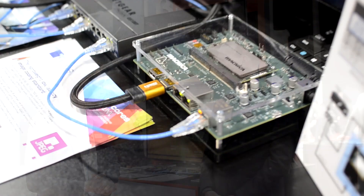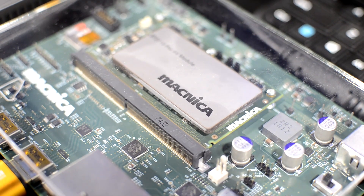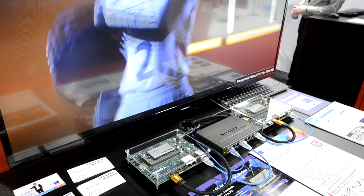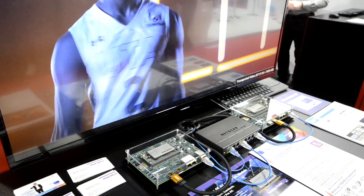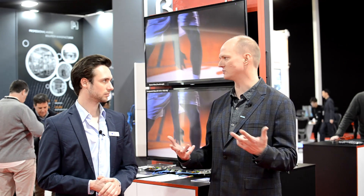We can see this out very soon — yes, very soon. We expect to release at Infocom, and it's perfect for KVM applications, perfect for standard pro AV video extensions. And because it uses an open standard, SMPTE 2110, we're really focused on interoperability in the industry.